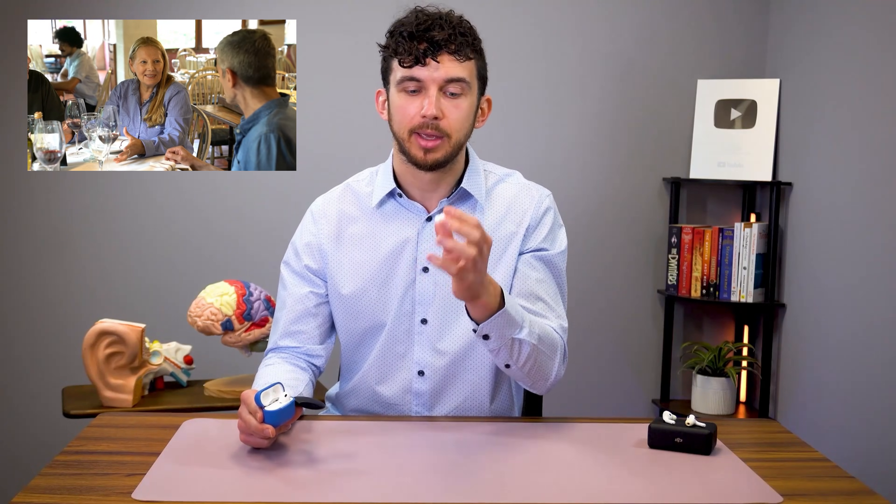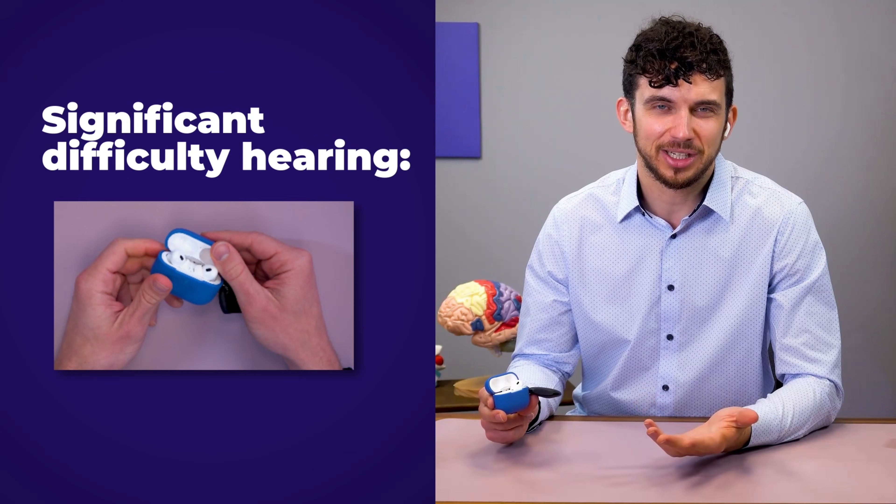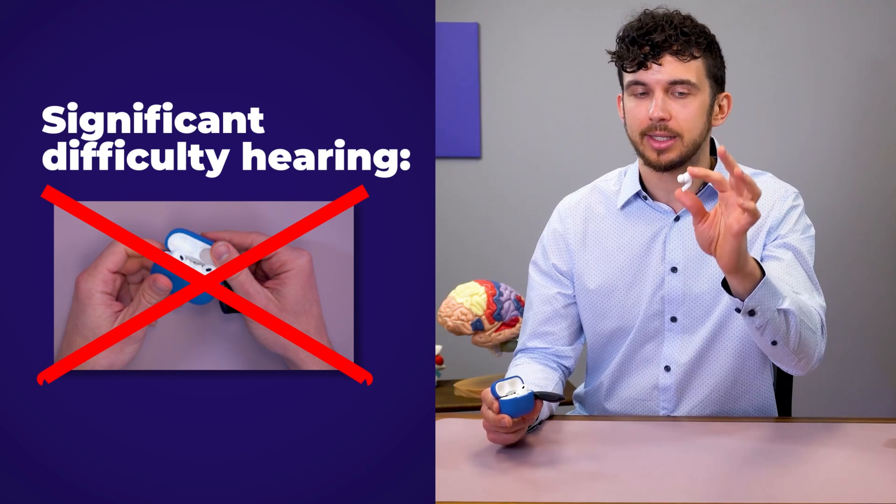Maybe AirPods Pro are best when you're at home watching TV and need the volume turned up just for you. Or at a restaurant where you can explain to your family that you're using them to help you hear. But almost any time someone uses them as a hearing aid around others, they have to preface it by saying, 'I'm using my AirPods as a hearing aid — I don't have music on, I'm actually listening to you.' Who wants to communicate that to everyone they speak with? So for someone with significant hearing difficulty, I just don't really see these being utilized that much.